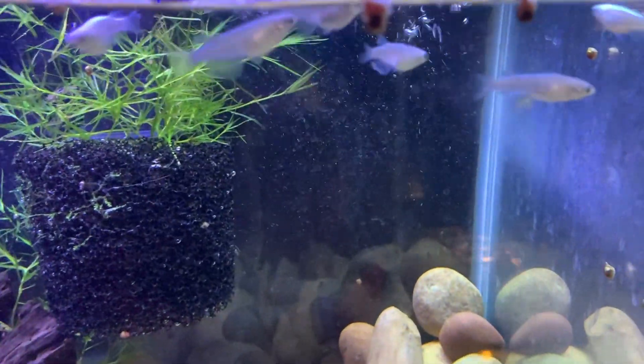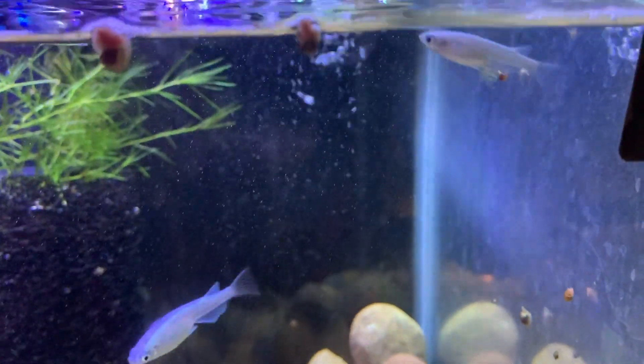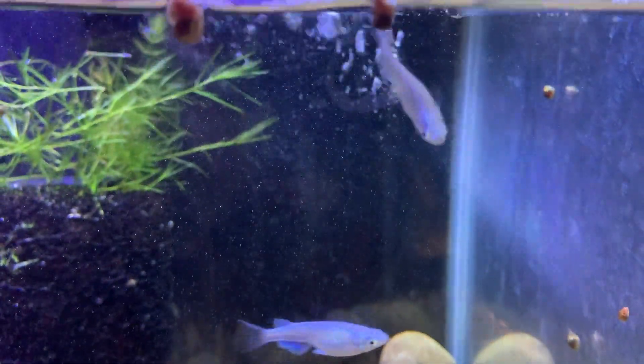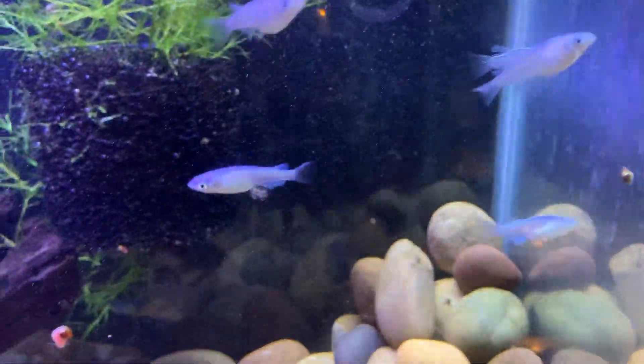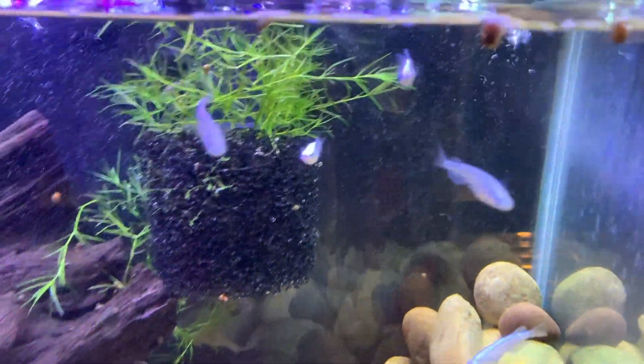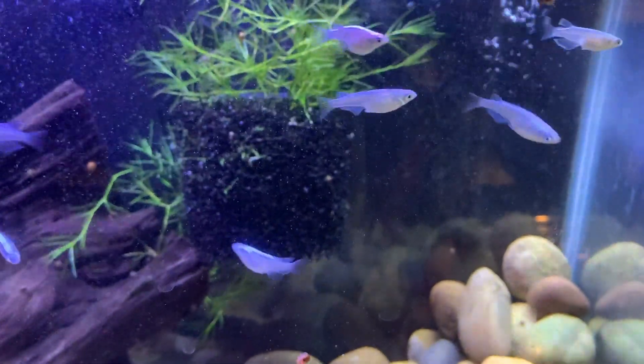We got a first in the fish cave guys - Medaka rainbow, Medaka rice fish eggs. Kind of like a mini rainbow, like a pseudomugil, but it's not. This is a Medaka rainbow. These are Japanese rice fish, platinum variety.